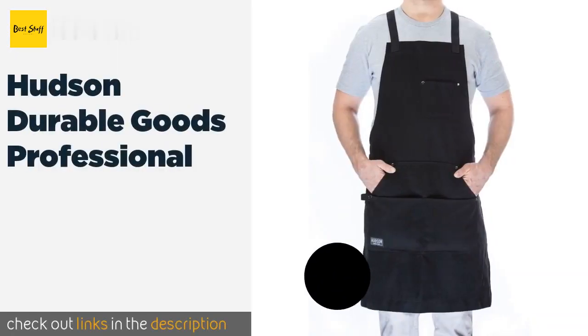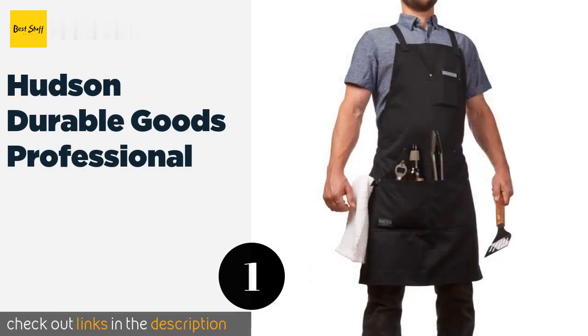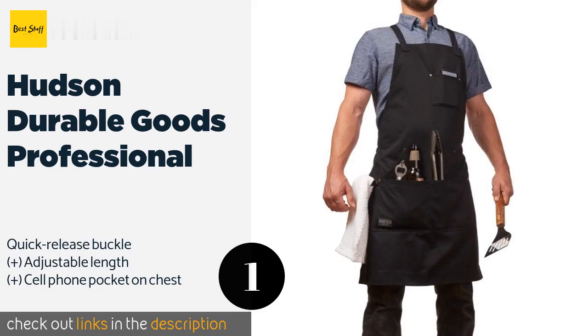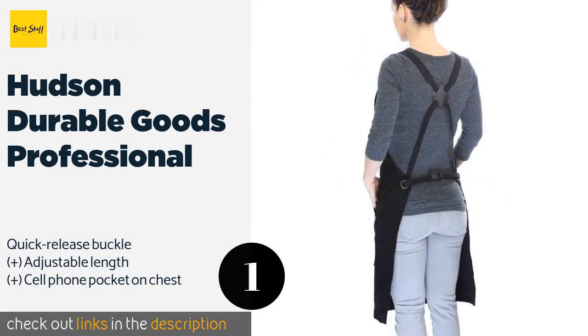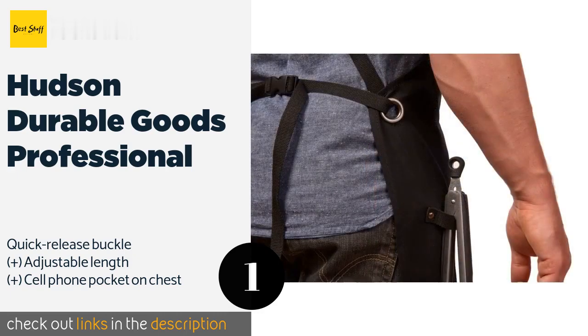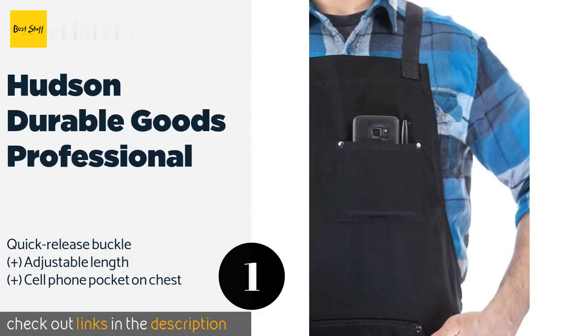Number one is the Hudson Durable Goods Professional. Let the world know you take your duties as grill master seriously with the Hudson Durable Goods Professional. Boasting gunmetal grommets and rivets, it gives off the vibe that you're not a chef to be trifled with, and that you'll survive if the flames get out of control. This product is available on Amazon for $30.